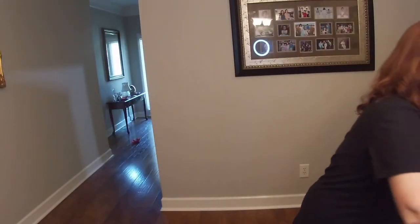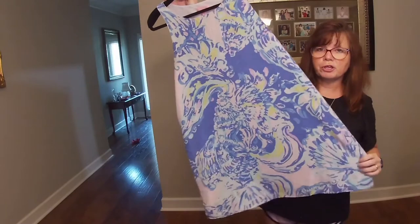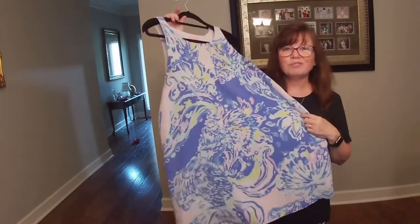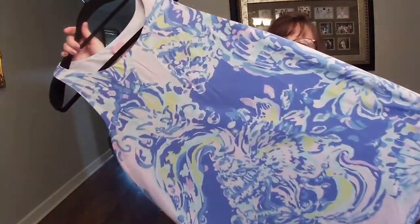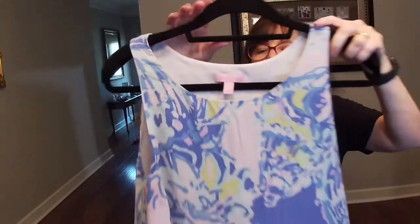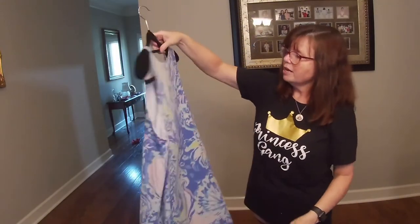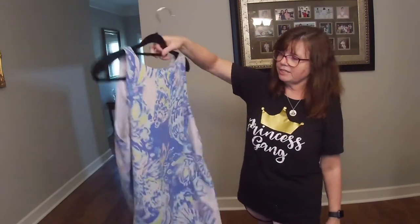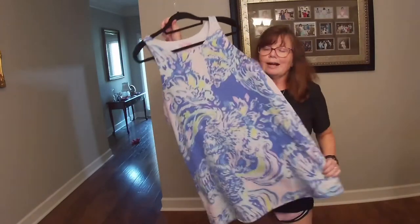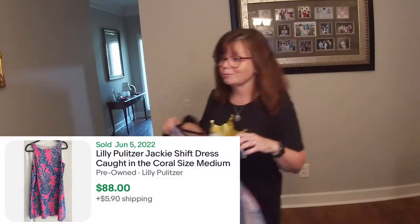Here is some more Lilly Pulitzer. This is the Jackie, and it is 100% silk — so soft and beautiful. I tried and tried to find the name of the pattern. If you know the name of this pattern, please list it in the comments for me — that would be super helpful. I literally fell down a rabbit hole last night trying to get it, and finally I just said forget it because this is never going to get listed at this rate. Really pretty shell dress, no pulls, no stains, nothing. I'm figuring somewhere between $50 and $75.